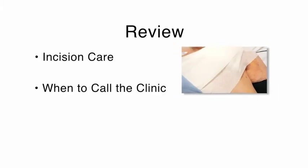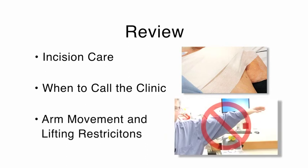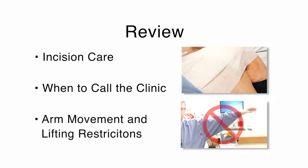We want you to take it easy around the house and avoid doing strenuous or hard work. But we do want you to continue walking, and aerobic exercise is just fine. The three most important things for you to remember are incision care, when to call the clinic, and arm movement and lifting restrictions. This information is also written on the instruction papers you will receive after the procedure.